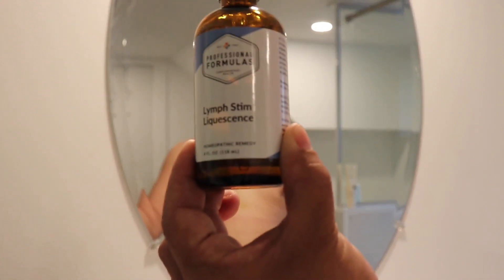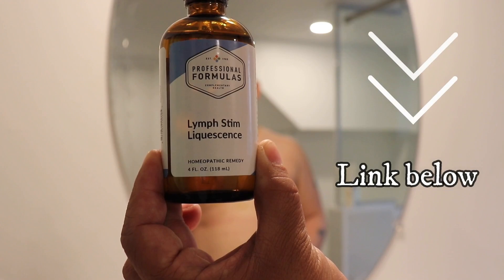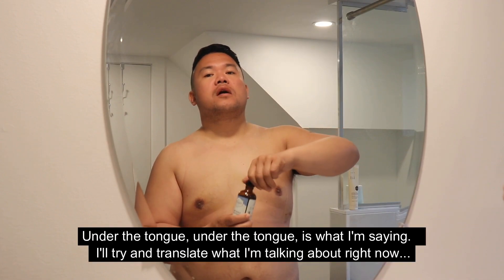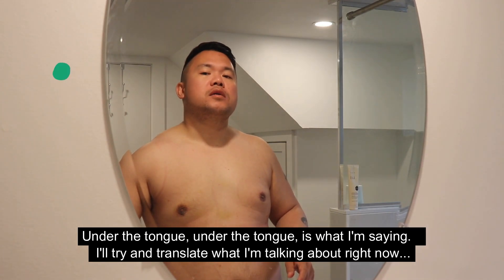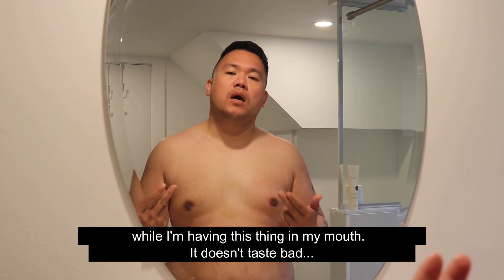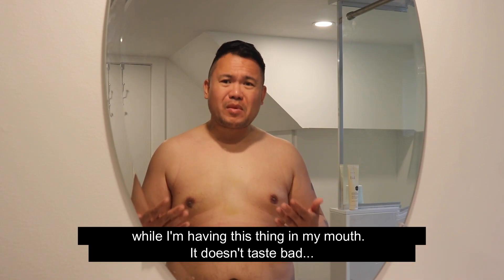I also picked up something I haven't really used yet - it's called Lymph Stem, for adults and children 12 years and up, take one full dropper up to two times a day under the tongue. It doesn't taste bad but it burns - it's alcohol-based.